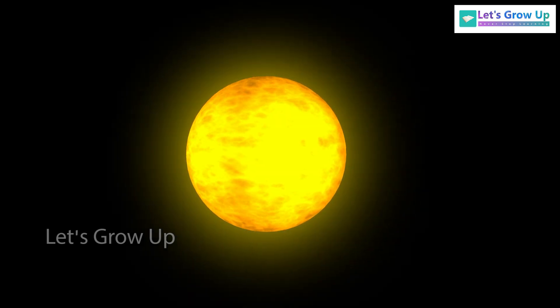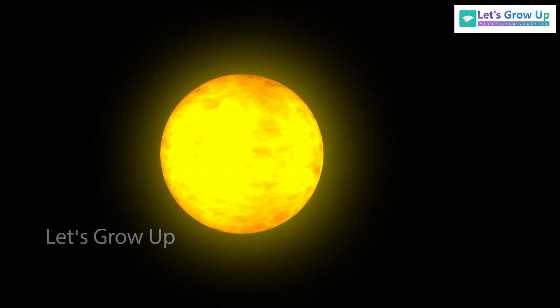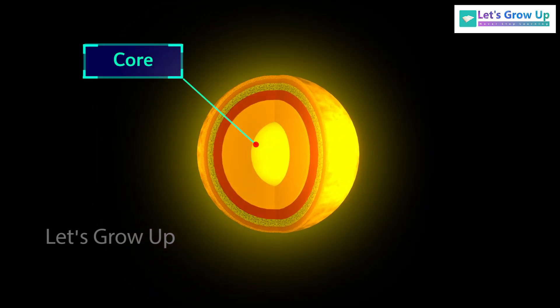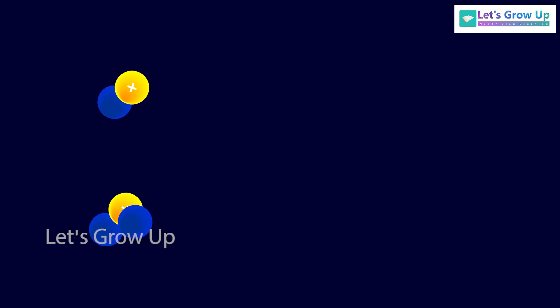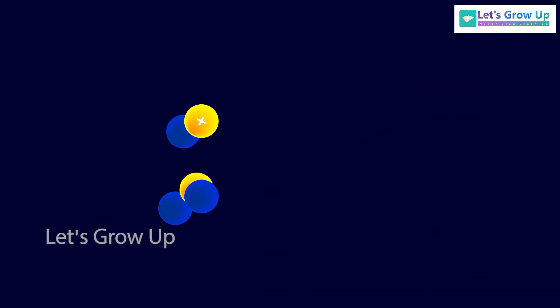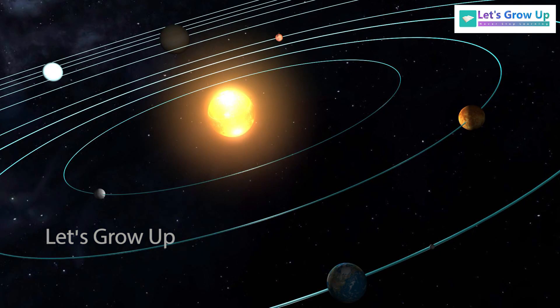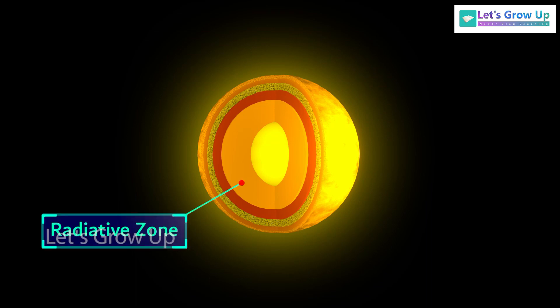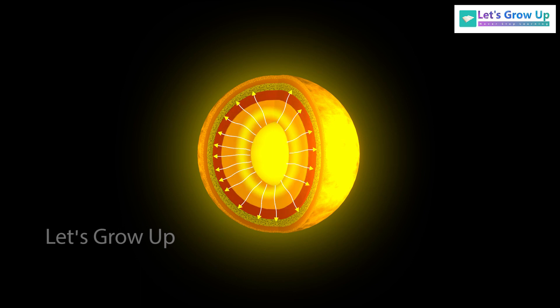To understand this mission, we need to delve into the layers of the sun. The core is the hottest part of the sun, where the process of nuclear fusion occurs, converting hydrogen into helium. This fundamental process powers the sun and provides the energy that sustains our solar system. The second layer is the radiative zone, where energy is carried in all directions by photon particles through a process called radiation.